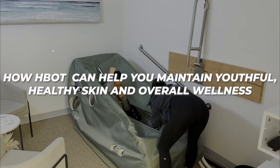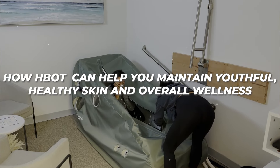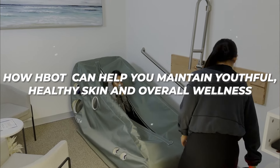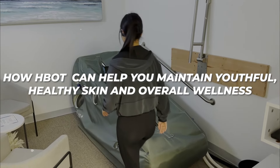Aging is a natural part of life, but the signs of aging don't have to dictate how we feel or look. Today, I want to share how hyperbaric oxygen therapy, or HBOT, can help you maintain youthful, healthy skin, and overall wellness.